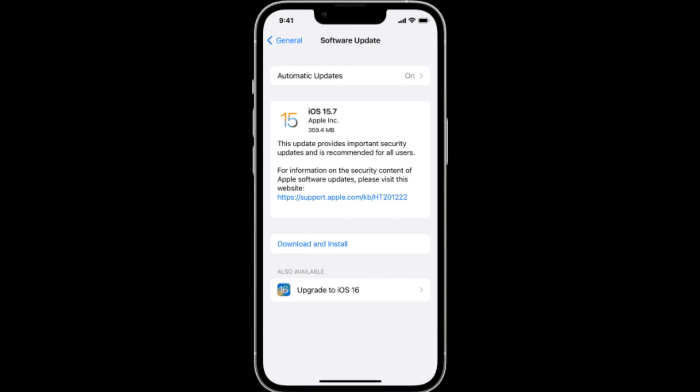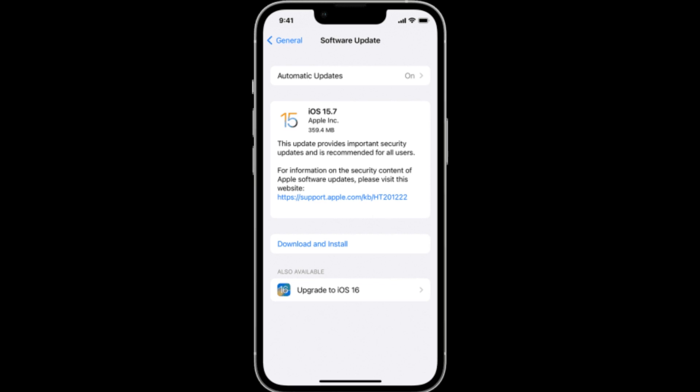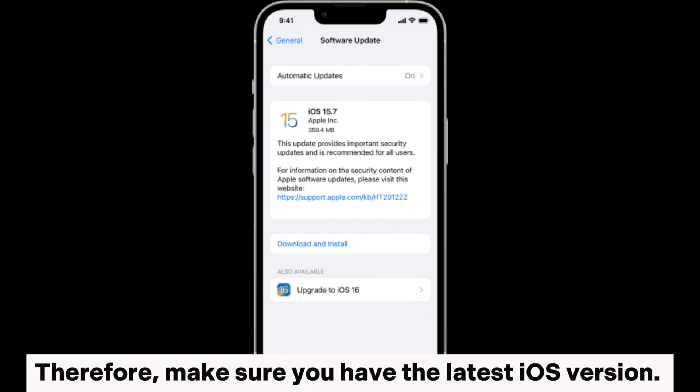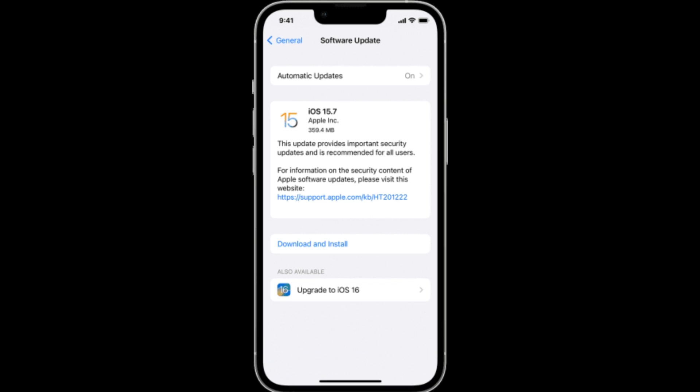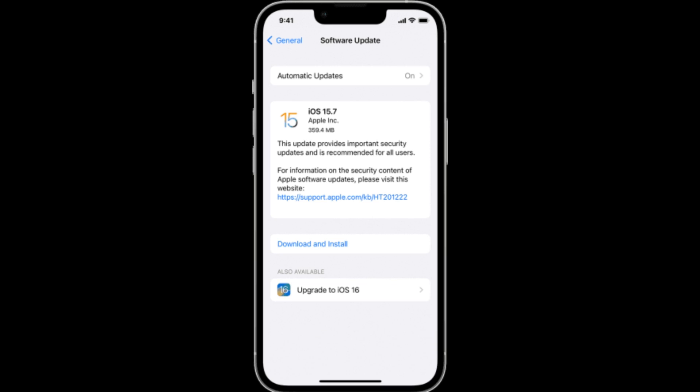Fix 7: Update iOS software. If your device is running an older or outdated version of iOS, it may lead to problems such as messages getting stuck while downloading from iCloud. Therefore, make sure you have the latest iOS version. To do this, go to Settings > General > Software Update to see if there is an update.